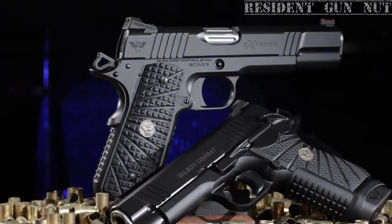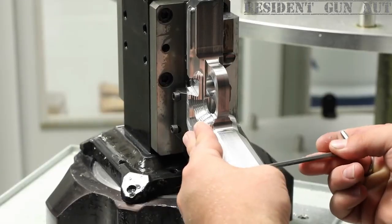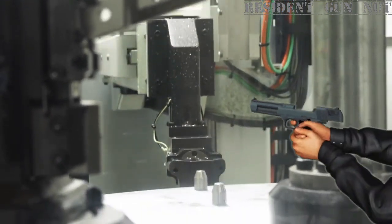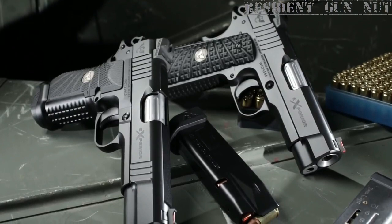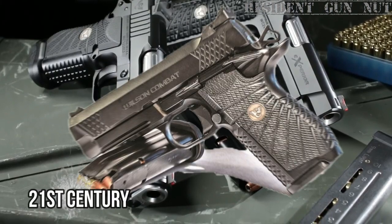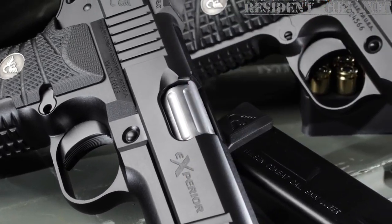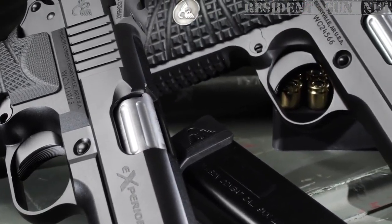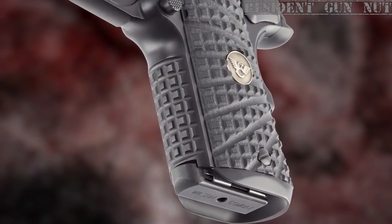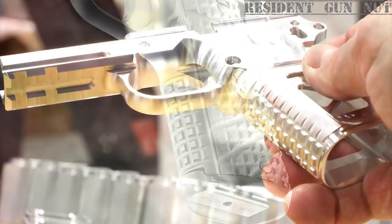Wilson Combat's Xperia series of handguns are like a time machine that took a classic 1911 design and upgraded it with modern bells and whistles. Each is handcrafted by the company's skilled gunsmiths using premium materials that will keep you shooting for a lifetime. The Xperia's traditional slide serrations and fixed sights pay homage to the 1911's roots, while its cutting-edge enhancements bring it firmly into the 21st century. It uses a hybrid large asymmetric flat-top checkering pattern that gives you an exceptional non-abrasive grip and prevents snagging on your cover garments.